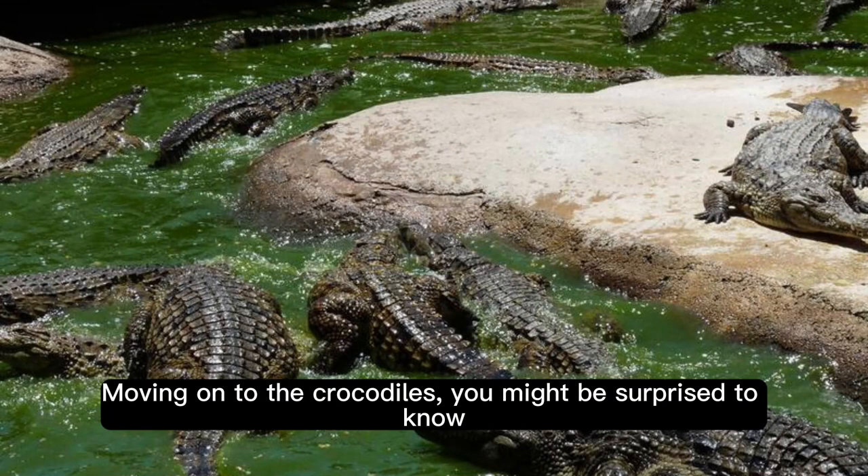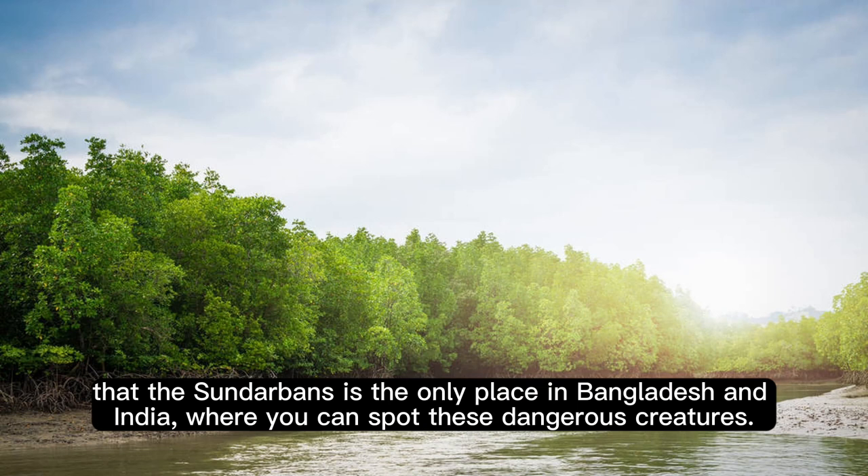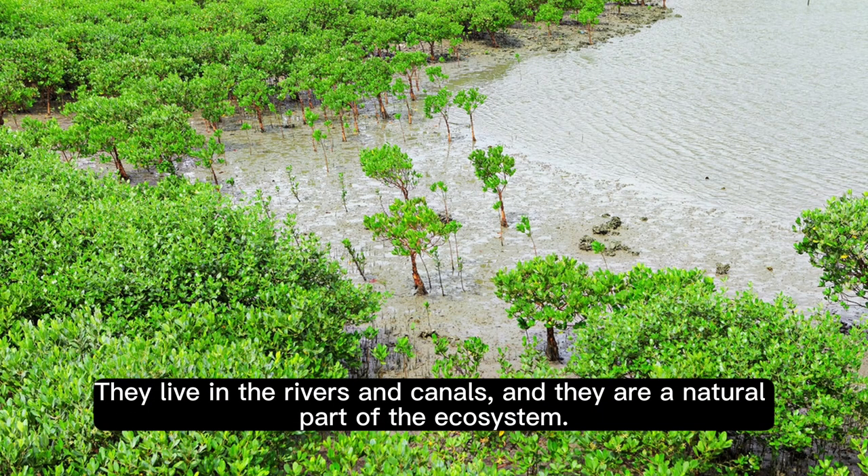Moving on to the crocodiles, you might be surprised to know that the Sundarbans is the only place in Bangladesh and India where you can spot these dangerous creatures. They live in the rivers and canals, and they are a natural part of the ecosystem.